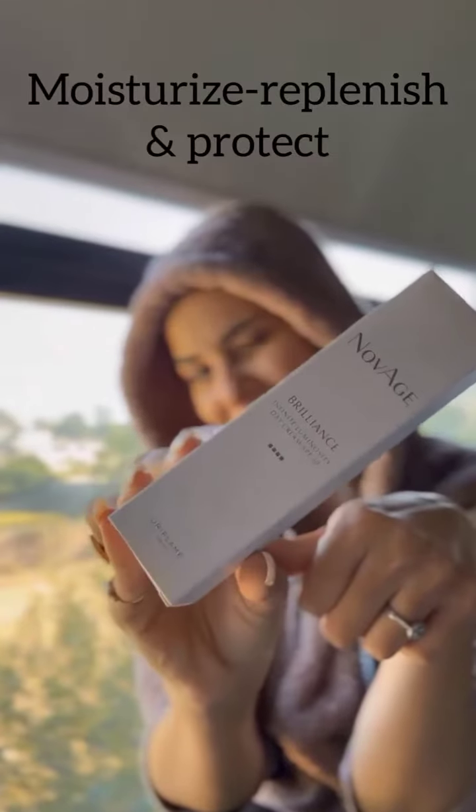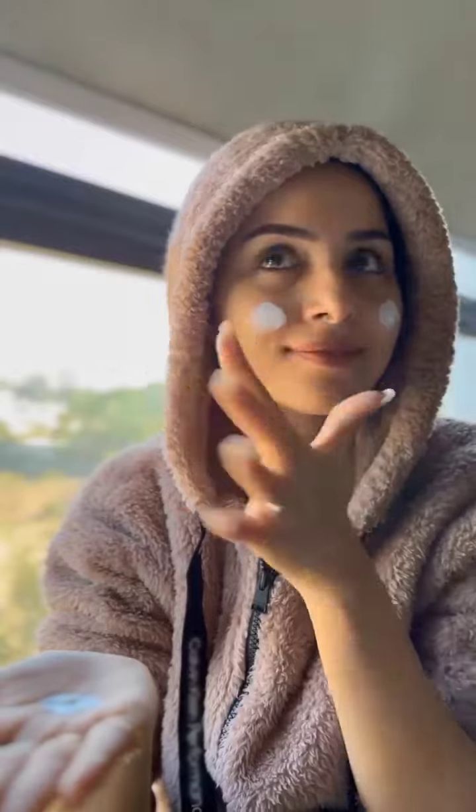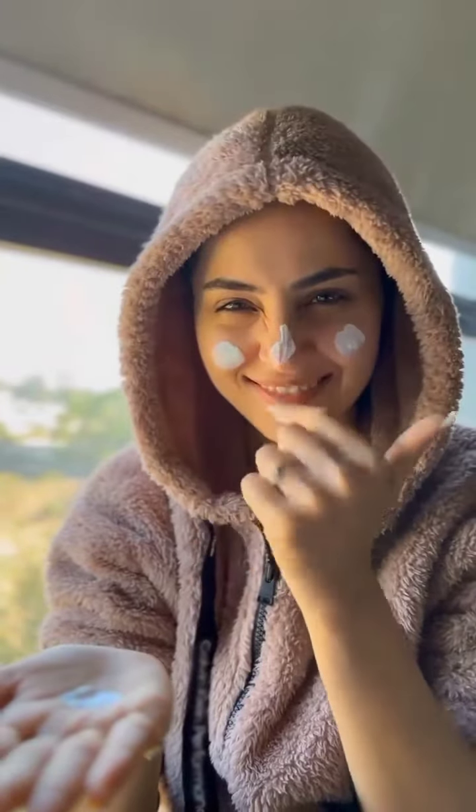Step 4: Your day and night creams provide the final layer of active ingredients together with moisturization, and they do very different jobs — so you need both.